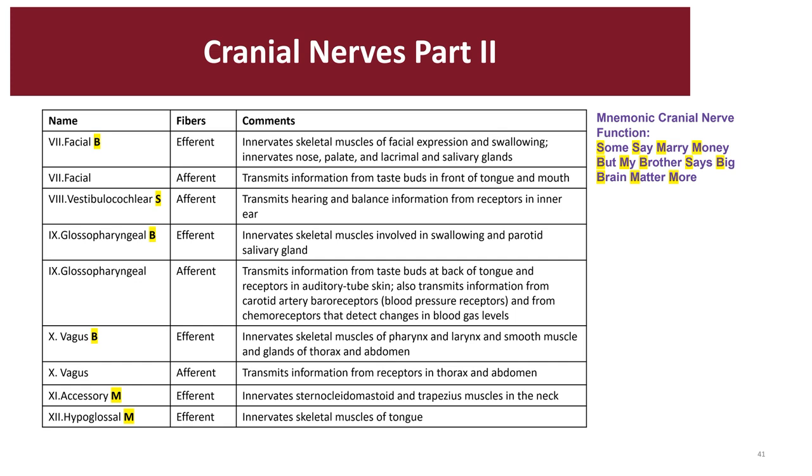Cranial nerve ten is the vagus nerve — both sensory and motor. Its main function involves all the parasympathetic fibers in the ANS. It also controls some pharyngeal muscles in the neck and outputs to different plexuses like the cardiac plexus and respiratory plexus. Cranial nerve eleven is the accessory spinal nerve — sometimes called the cranial accessory nerve — and is only motor. It controls the trapezius muscles and the sternocleidomastoid muscles in your neck. Cranial nerve twelve is the hypoglossal nerve — also motor — and its main function is to control the glossal tongue muscles.